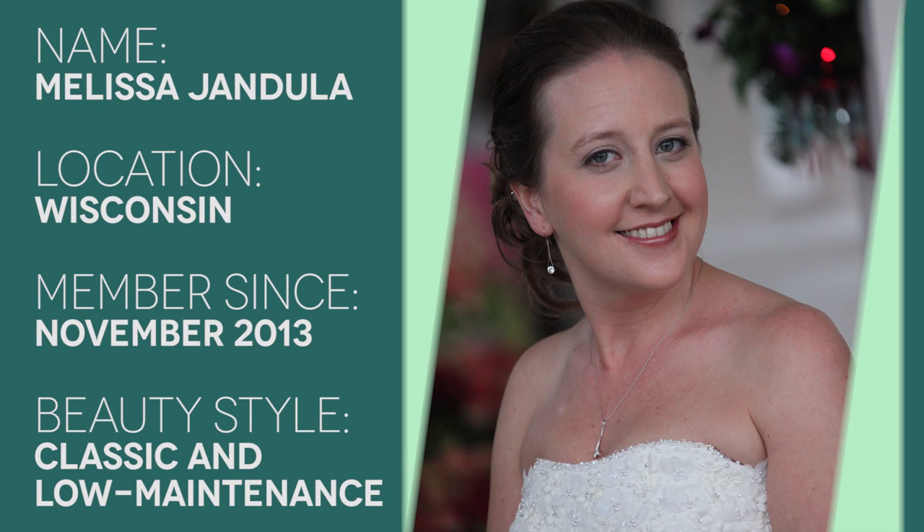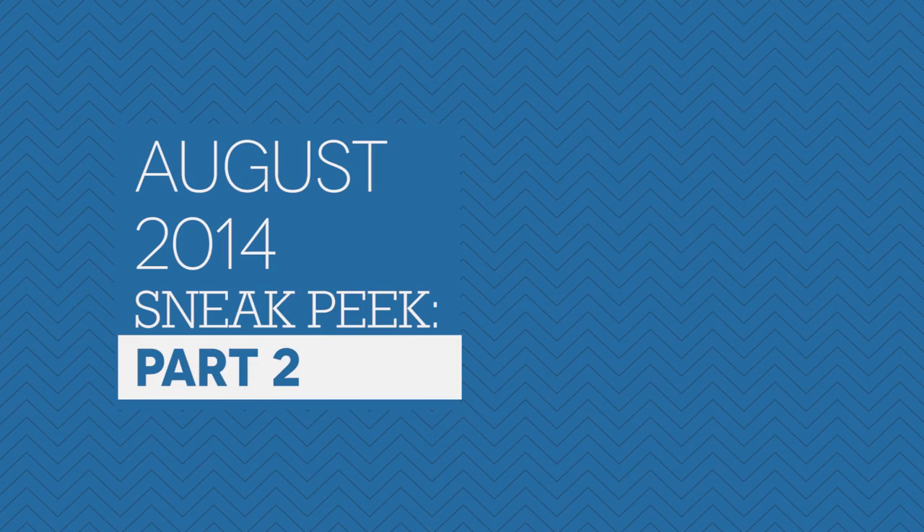She has been a member for almost a year and her beauty profile says that she's classic and low maintenance. So let's take a look and see what she got. This is Melissa's box — let's see what's inside it.